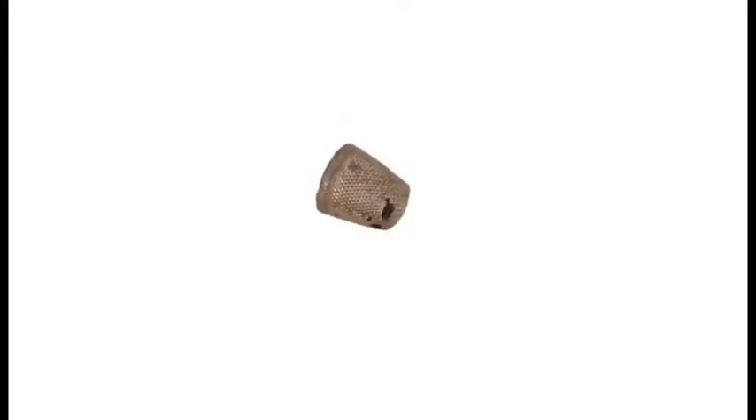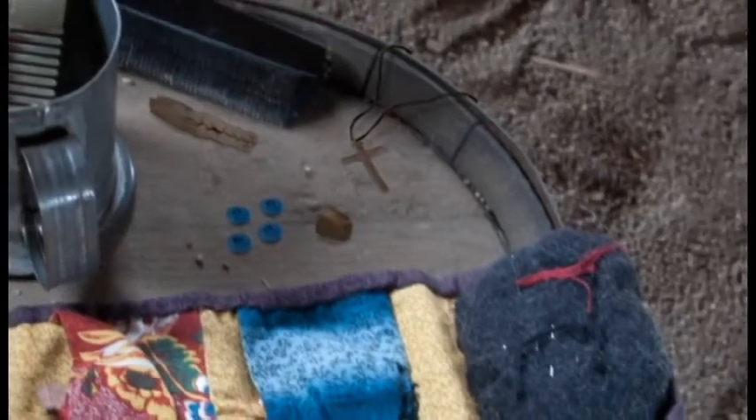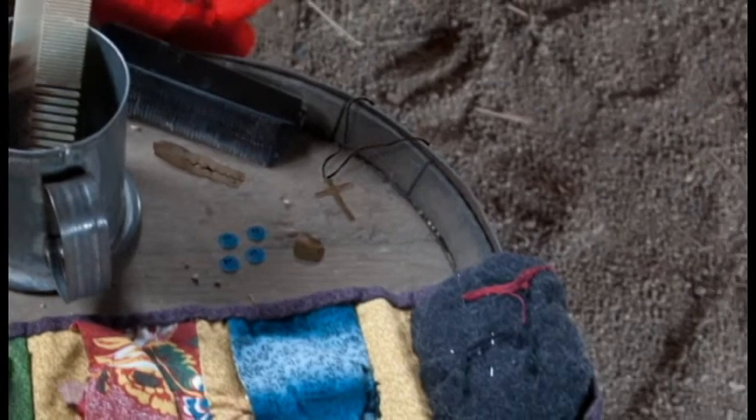This thimble was a hallmark of the fur trade culture. Thimbles were a simple tool in European society, but at Fort Vancouver they also became a decorative item favored by the Indian and Métis women in the area.